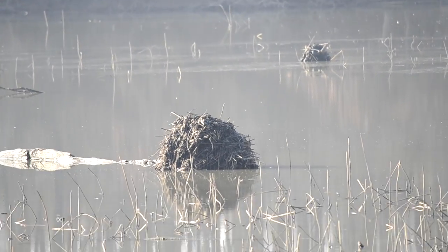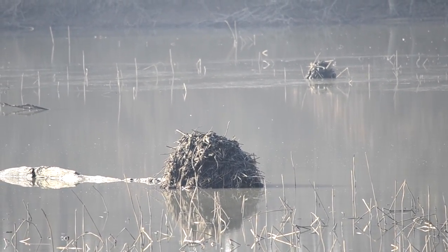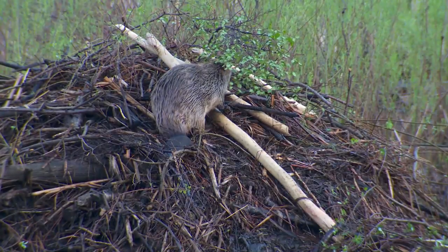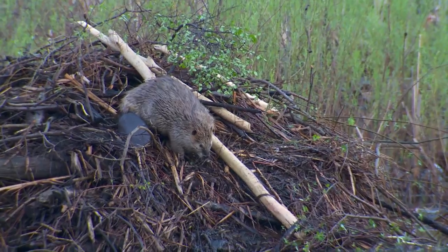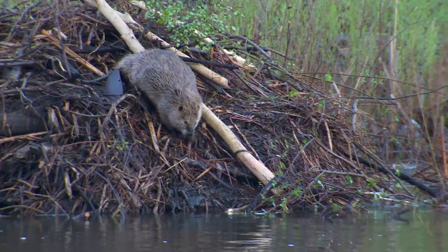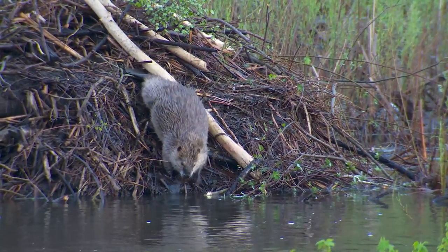Muskrats will use leaf or grass-like vegetation to carefully weave into a den, and these can be seen throughout most of the estuary. Beavers, on the other hand, will create lodges out of tree material and mud. Both species will occasionally venture into the water column to find more food or material to restore their shelters.